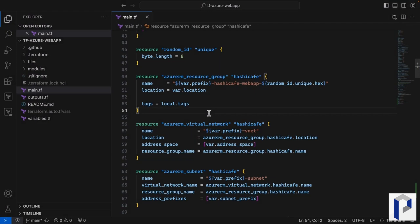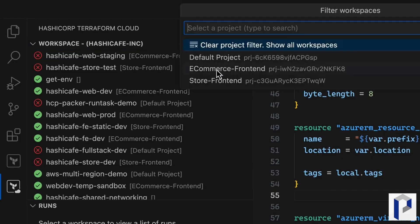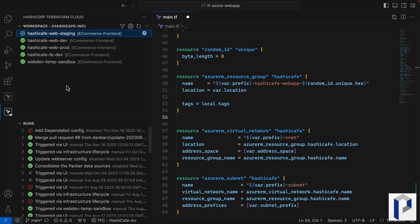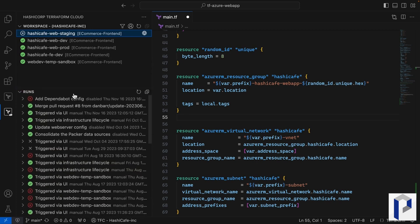Microsoft Defender for Cloud is getting support for Terraform in the form of a Terraform module, so you'll be able to deploy MDC using Terraform. Terraform is a system that allows you to define infrastructure as code, and it's popular because it works across different platforms — whether you're deploying into Azure, AWS, or Google Cloud Platform. This module will allow you to automate the onboarding process for your cloud applications, and it will also support Terraform destroy should you want to tear down that configuration.